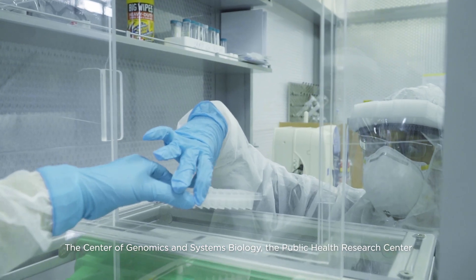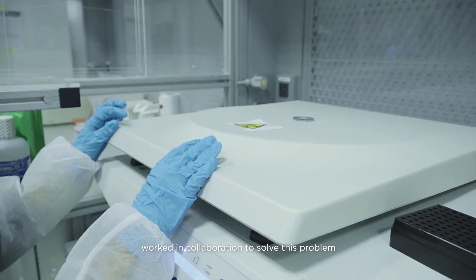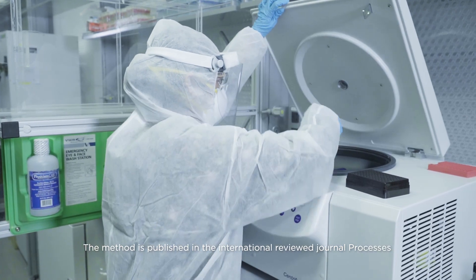The Center for Genomics and Systems Biology, the Public Health Research Center, the Biology Program, and the NYUAD Health Center worked in collaboration to solve this problem. The team successfully implemented a cost-effective, ultra-sensitive and reliable SARS-CoV-2 detection method that reduced the false negative rate significantly.